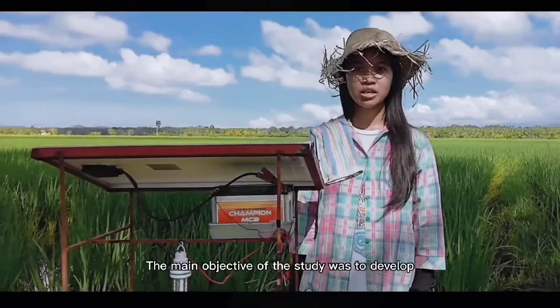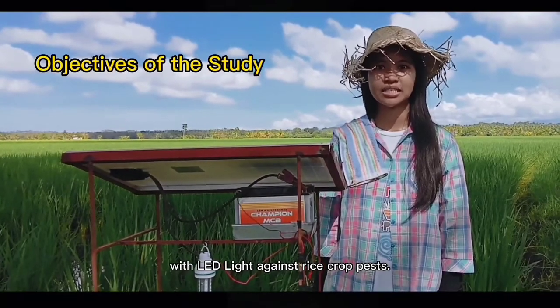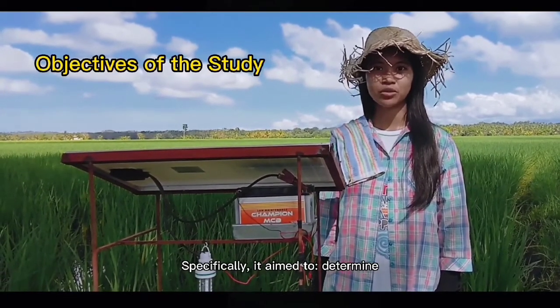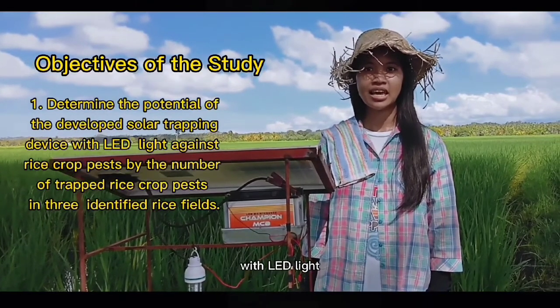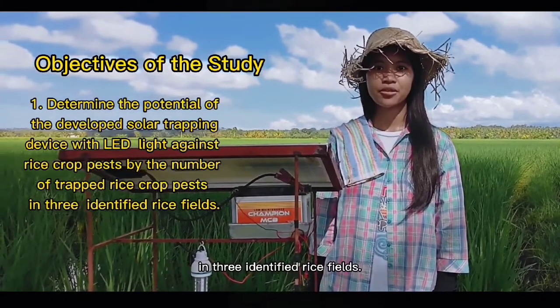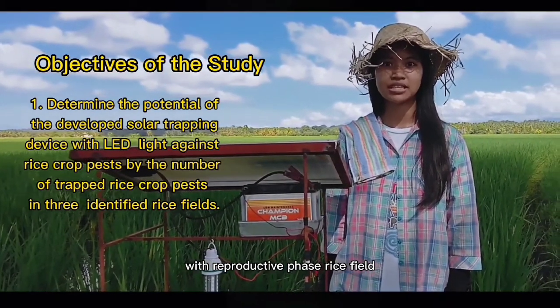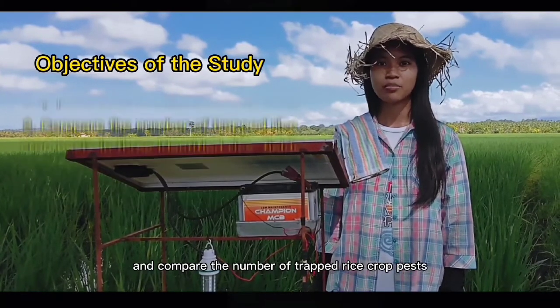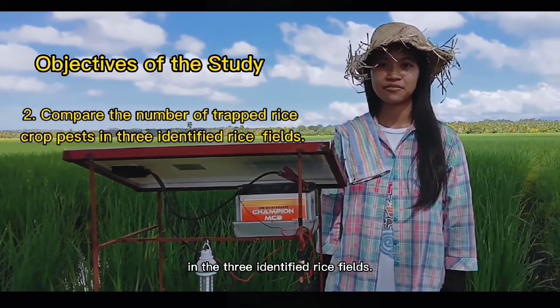The main objective of the study was to develop a solar trapping device with LED light against rice-crop pests. Specifically, it aimed to determine the potential of the developed solar trapping device by the number of trapped rice-crop pests in three identified rice fields: newly planted rice fields, reproductive-phase rice fields, and ready-to-harvest rice fields. It also aimed to compare the number of trapped rice-crop pests across these three fields.